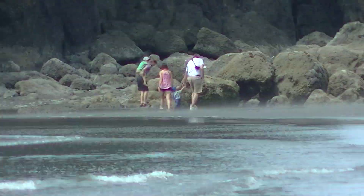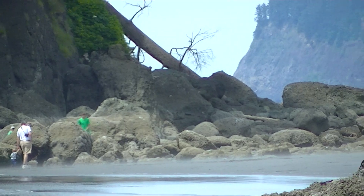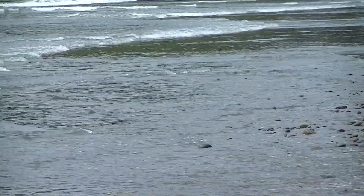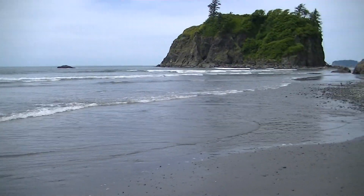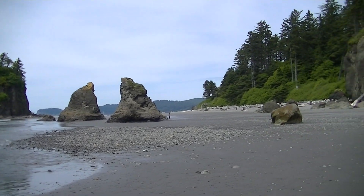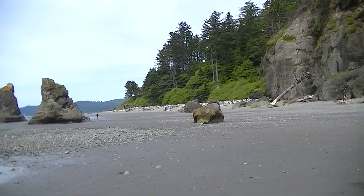You can zoom in on those people over there on that rock. I'm hoping they're gonna get off of it before the tide gets in around them — and here it is coming in around my feet. This is Ruby Beach in Olympic National Park, and it's just beautiful.